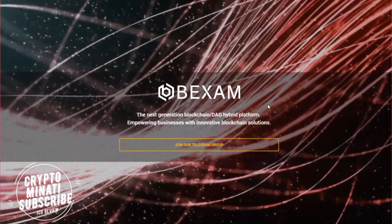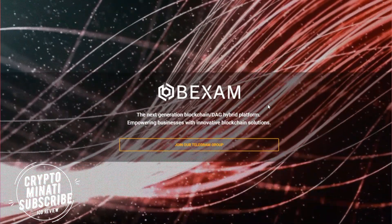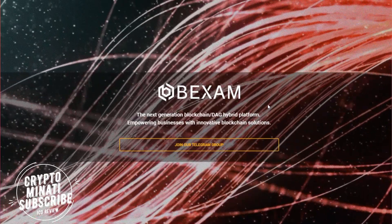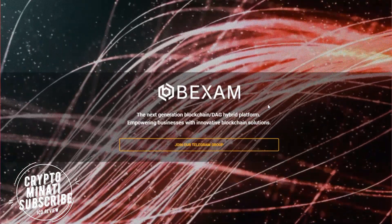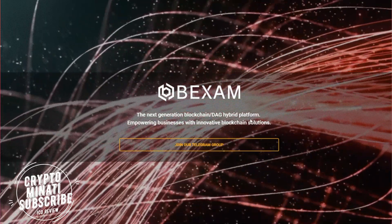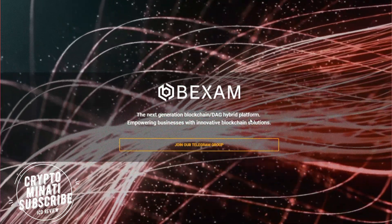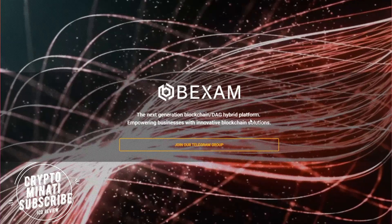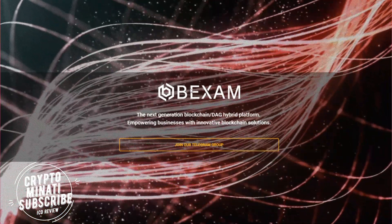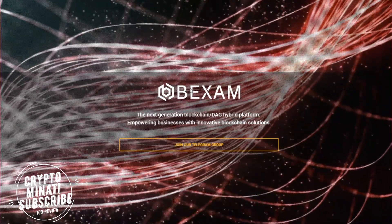Hey cryptocurrency rockstars, welcome back to another video — please subscribe to my channel Crypto Manati. We are reviewing another wonderful ICO called BigXAM. It's a next-generation blockchain DAG hybrid platform, empowering businesses with innovative blockchain solutions. Their ICO is going live soon, so you can whitelist before they start.